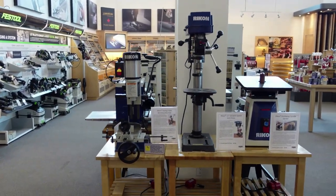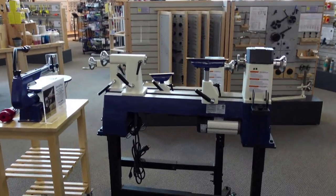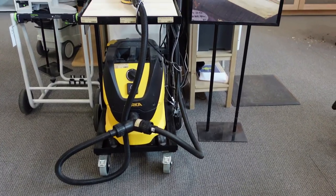Some of the power tools are on display here too. They also have a Mirka sanding station so you actually get to test out one of their sanders, which I thought was pretty neat.